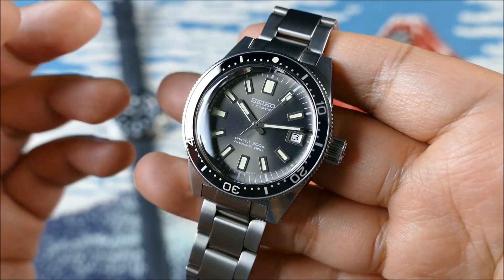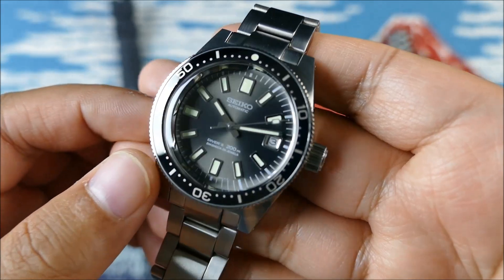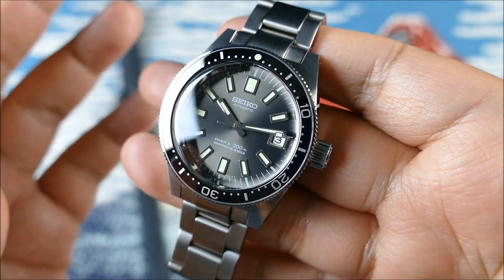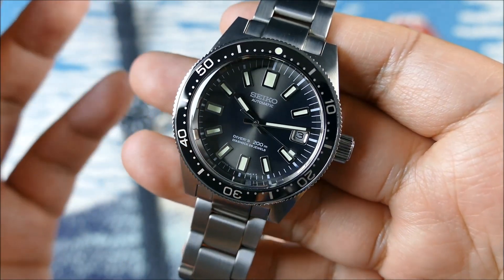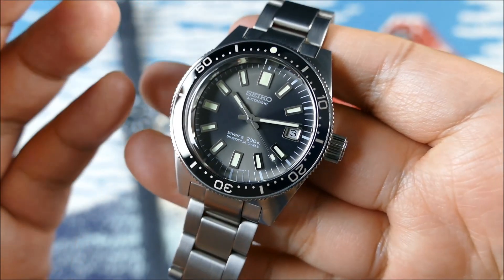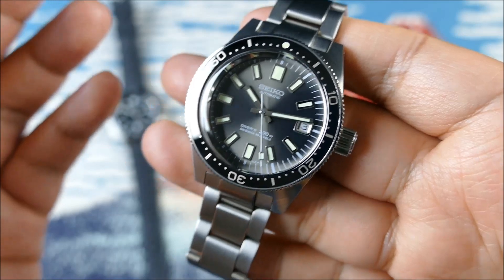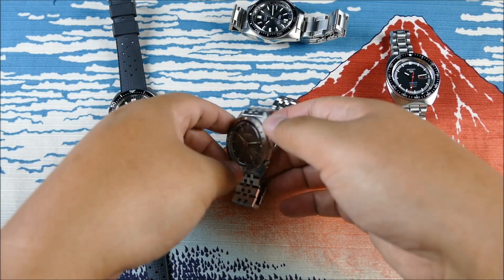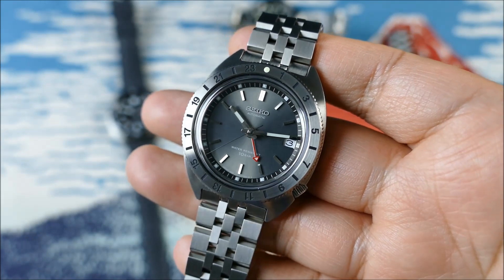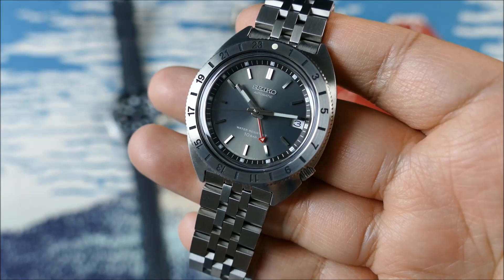I wanted to bring in the SLA-017 as a comparable because of the dial color and how signature that is to the history of Seiko, as well as to talk about some of the higher-end Seikos that have become quite expensive and out of reach for many folks. Marine Masters and Tunas have always been quite expensive. Even in this modern SLA line from 2017, it's not necessarily considered an affordable watch for most Seiko collectors. This Navigator Timer Reissue kind of bridges the gap between all of these watches, which I think is really cool.